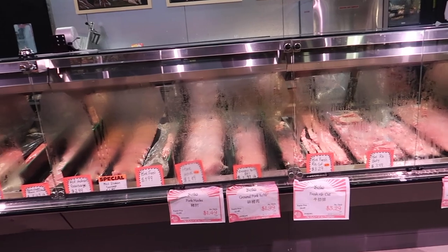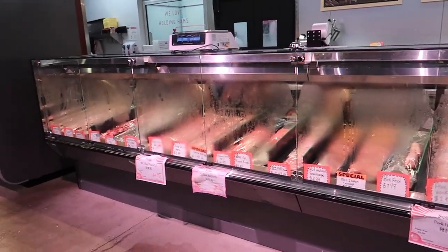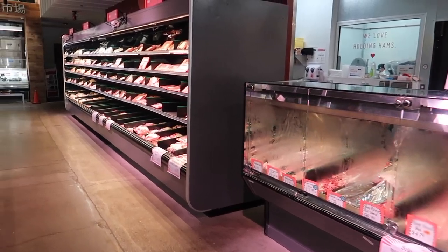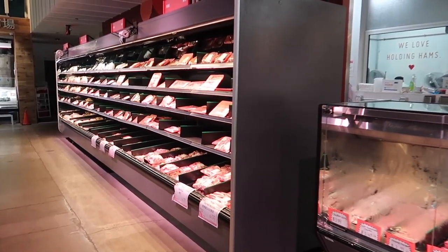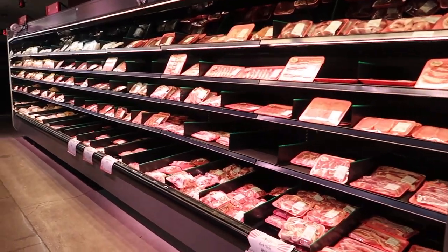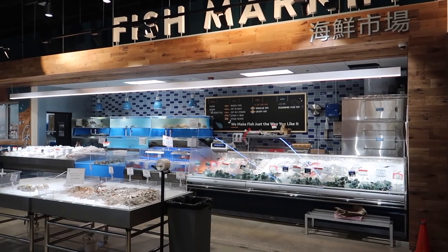You have a lot of different types of meats available. You can get meats that the butcher will make for you, and you can get prepared and pre-packaged type meats. There's a good variety — if you're into things like hot pot, there's a lot of things here for you.